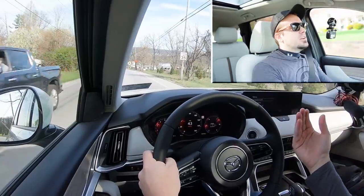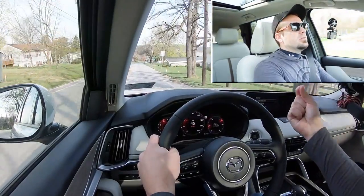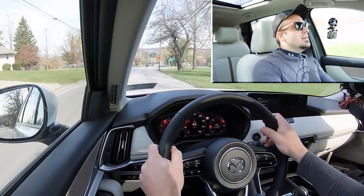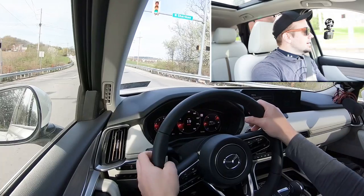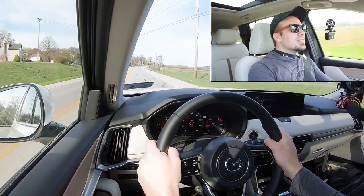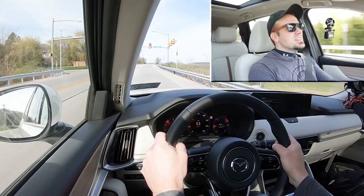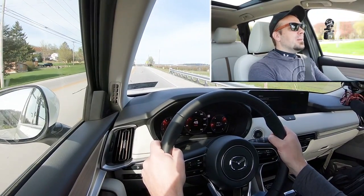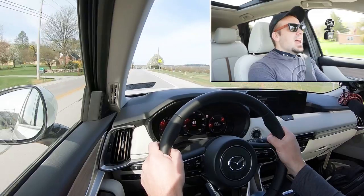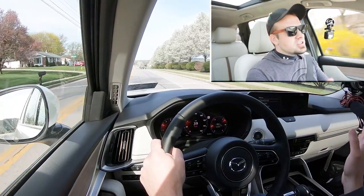I do like that paddle shifters are available, especially on SUVs. We're going down a massive mountain right now — if it were snowing I could just downshift for engine braking so we don't have to hit the brakes and risk sliding. Now giving full control back to the CX-90 for a full acceleration run — oh dang! I love the turbo whistle. This thing is plenty quick; you'll have no issues merging onto the highway. Mazda always crushes it with driving dynamics.